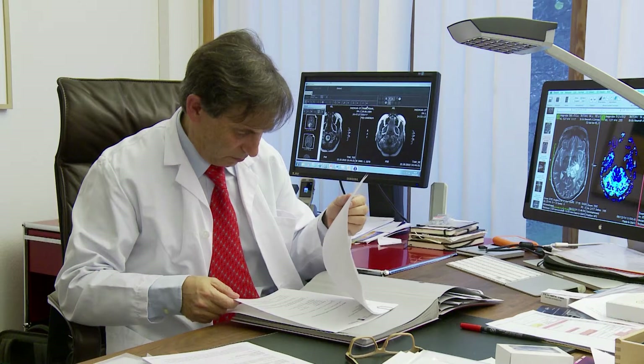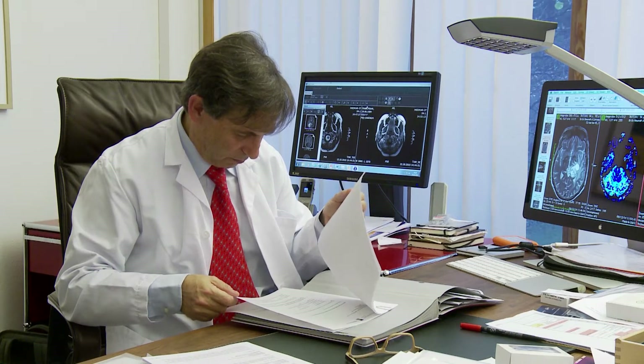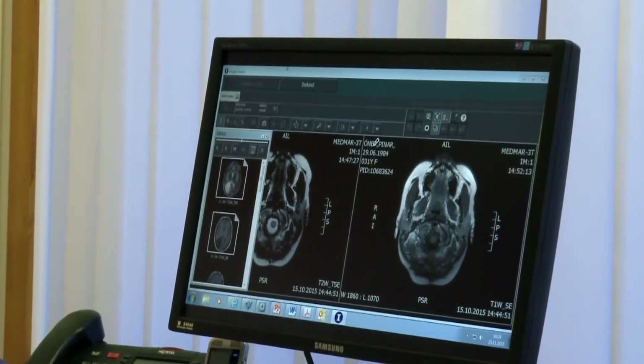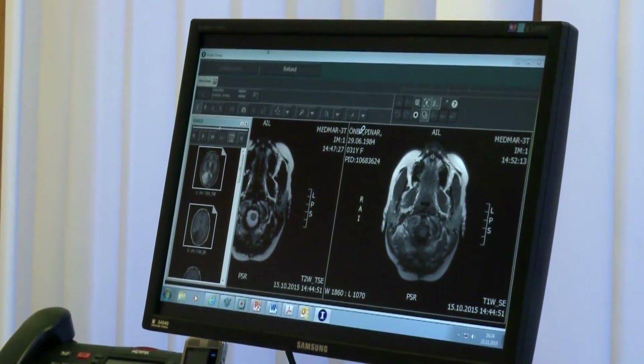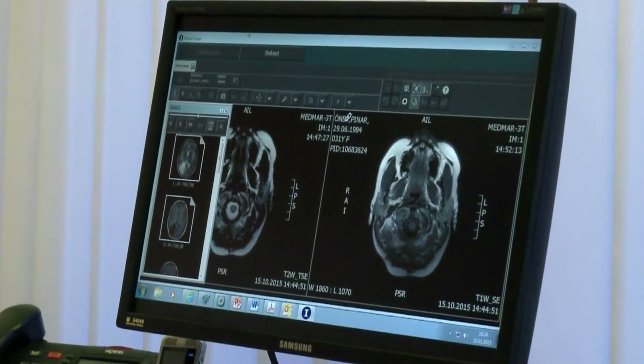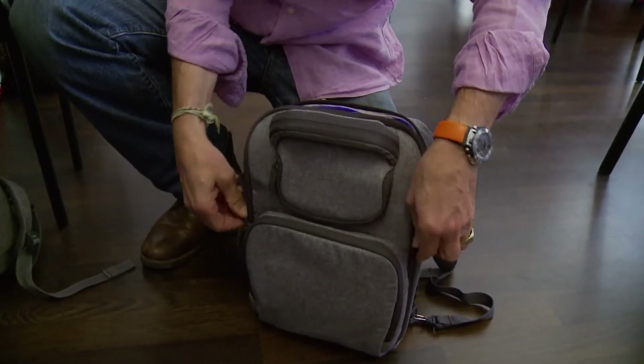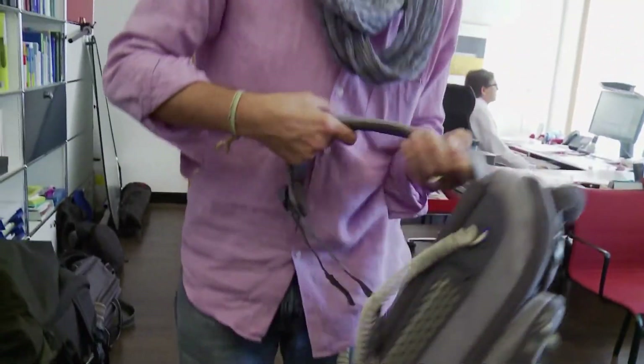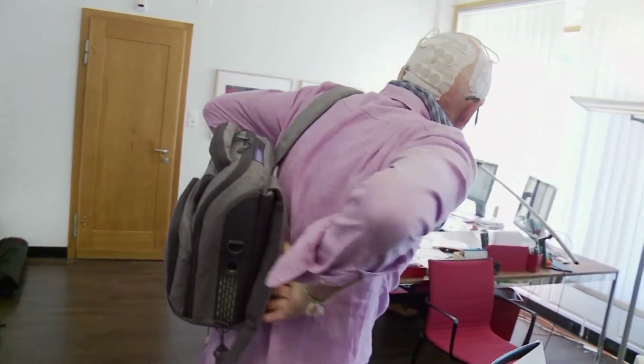Dr. Roger Stoop from University Hospital in Zurich, Switzerland, and co-authors are conducting a worldwide trial with 695 glioblastoma patients, all of whom completed standard courses of radiation and chemotherapy. One out of three received a maintenance course of chemotherapy, while the other two received maintenance therapy plus the electrical tumor-treating fields for up to two years.